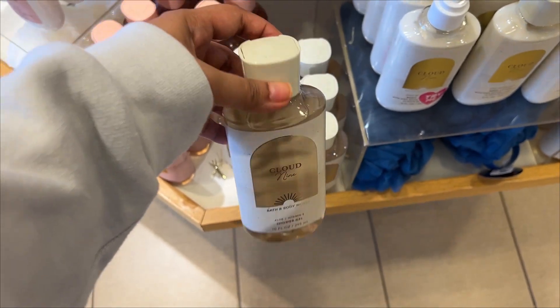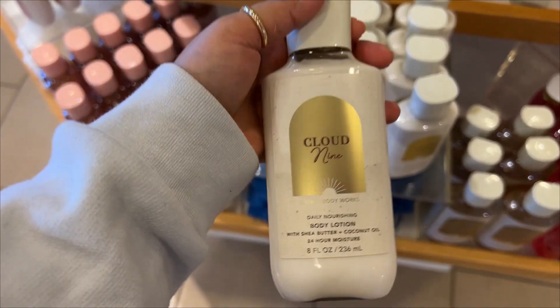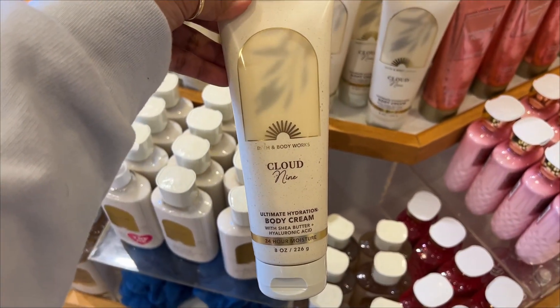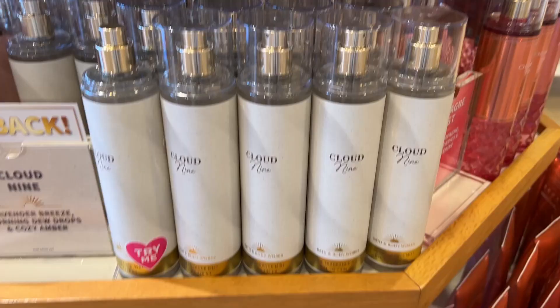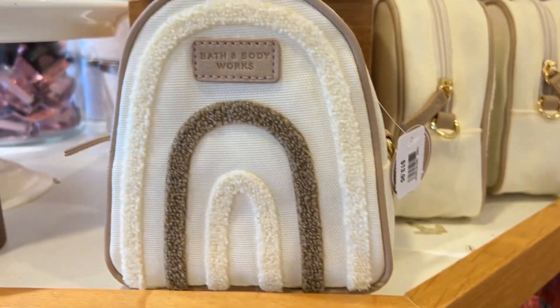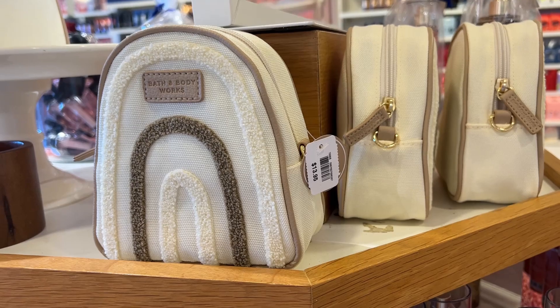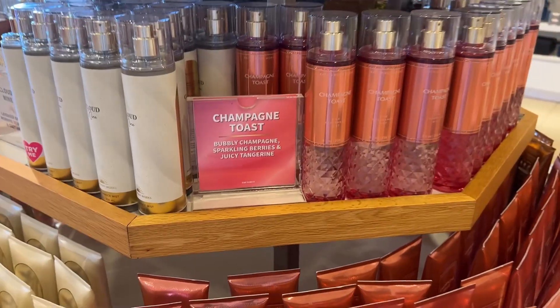This was Cloud Nine: lavender breeze, morning dew drops, and cozy amber — really beautiful. I really loved the new packaging from Bath and Body Works. Look at this cute backpack — you can carry your toiletries in it for travel. It's really cute.